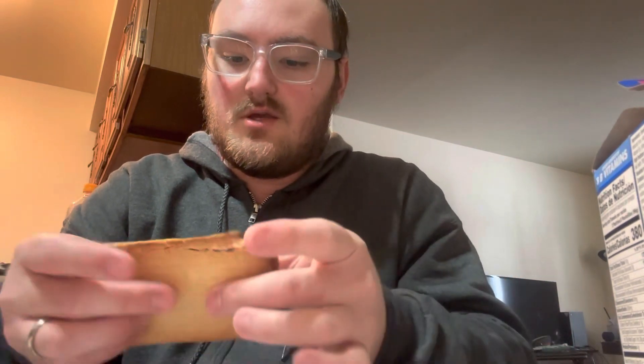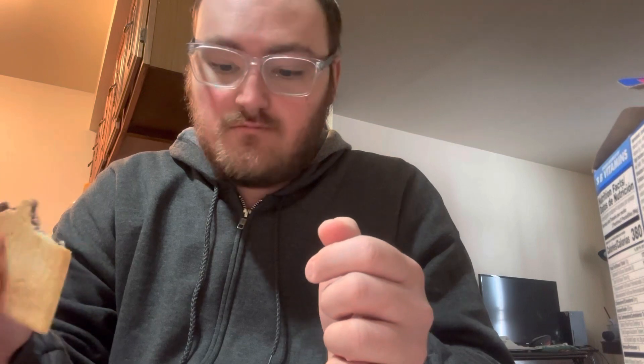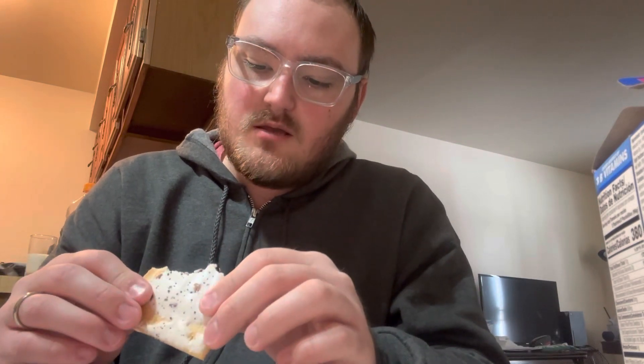But here we go — open this up and give it a look. They're good, I'll give you that. You can taste the grape in there. I know you can eat these just out of the package, but they're not very good that way. They kind of feel more doughy — like you feel like you're doing the wrong thing in life eating them like that.